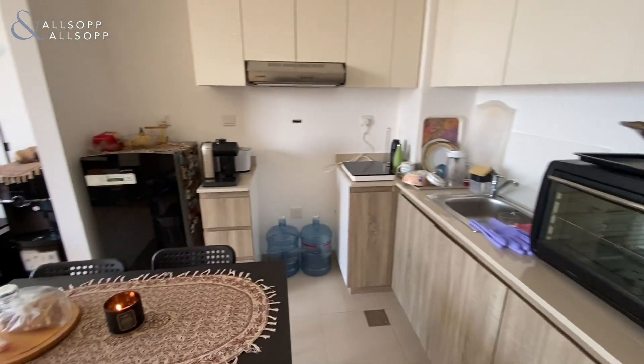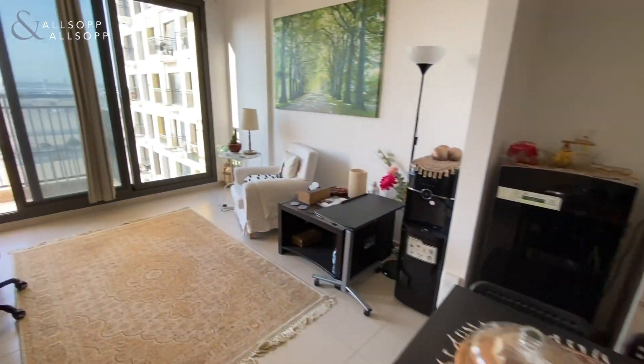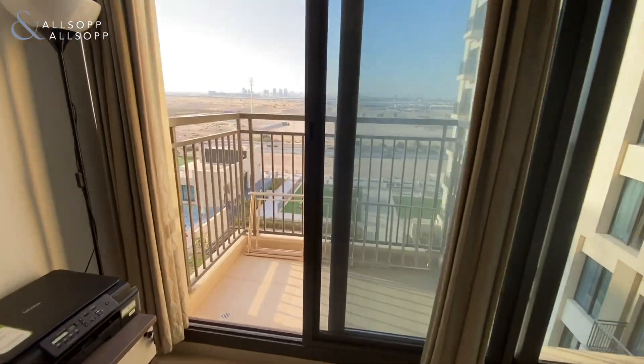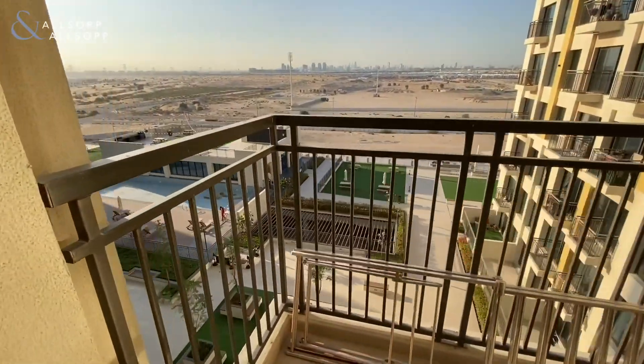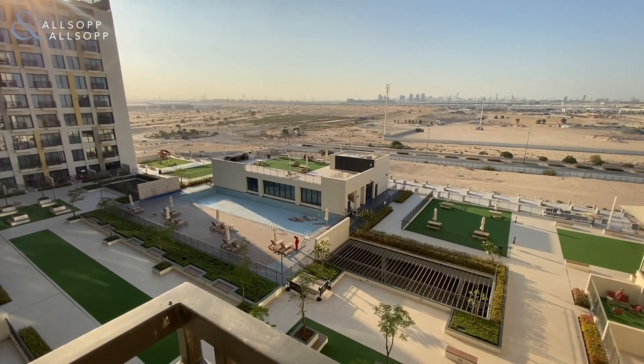Welcome to this stylish apartment in Oona Town Square. We have a modern two-tone kitchen, which is open plan and attached to a well-lit lounge space, thanks to the floor-to-ceiling windows. This gives access to the apartment's balcony with views across the community pool and to the rest of Dubai.